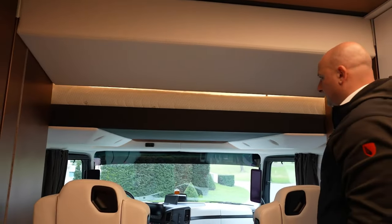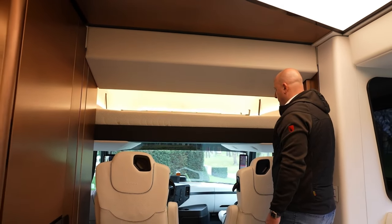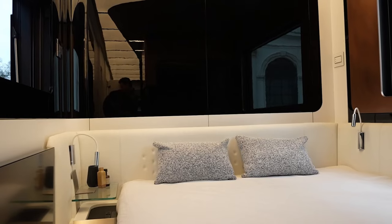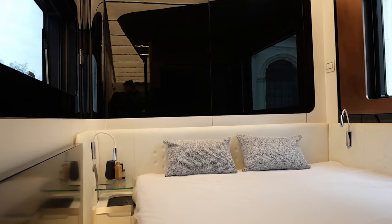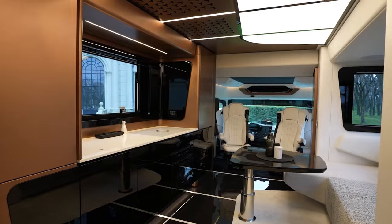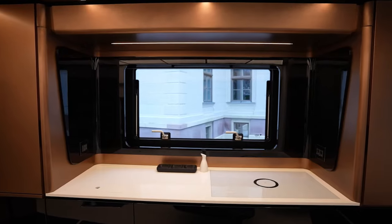Imagine cruising down the highway in a palace on wheels built upon a powerful Mercedes-Benz Actros chassis. Inside, it's an explosion of high-end materials — walnut floors, hand-stitched leather, and craftsmanship that wouldn't be out of place in a luxury yacht. We're talking spacious living areas, gourmet kitchens with top-of-the-line appliances, and bathrooms that rival five-star hotels.